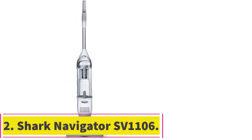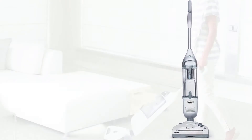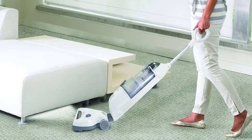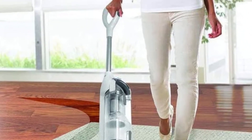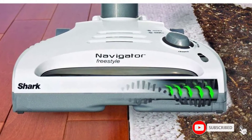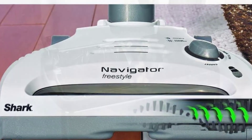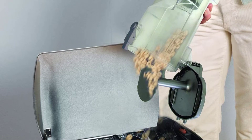At number 2: the Shark Navigator SV1106 Cordless Vacuum. This vacuum gives you a convenient and quick way to clean a host of different surfaces throughout your home, and you can use it on hard floors or carpet without worrying about leaving traces of debris behind. You'll get a lightweight design with battery power that is very portable and easy to move up your stairs, and it has advanced swivel steering that gives you exceptional control when maneuvering around furniture. The motorized brush works well to lift embedded pet hair from your carpets for a thorough clean each time you use it.